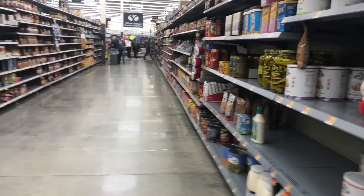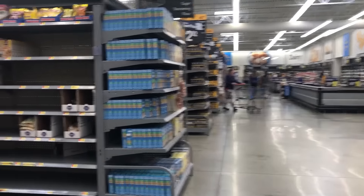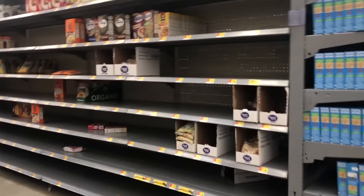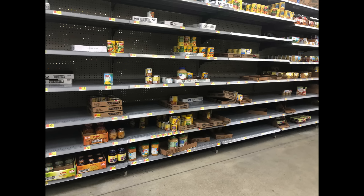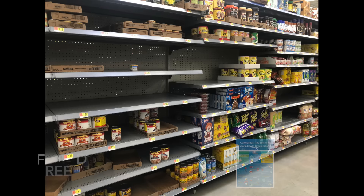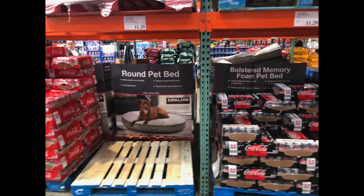The shelves at Walmart were pretty sparse around 1 p.m. Walking down where the dried beans and rice would typically be, the shelves were almost completely empty. I was able to find vegetarian refried beans — big giant cans of them — and my kids will be happy to have those around.